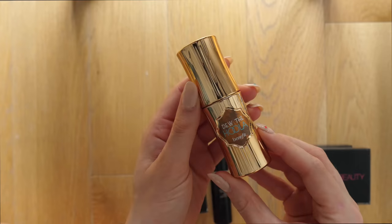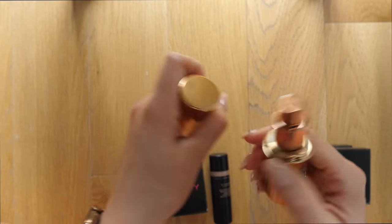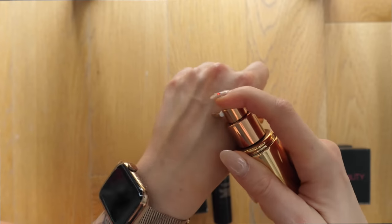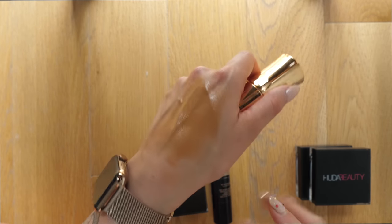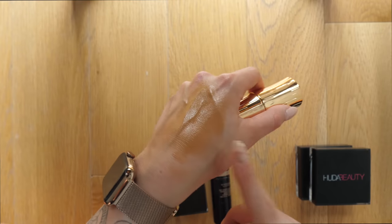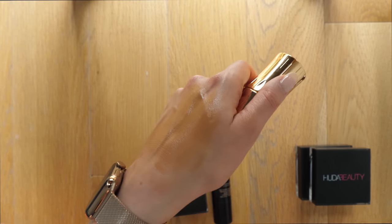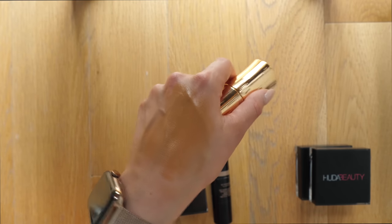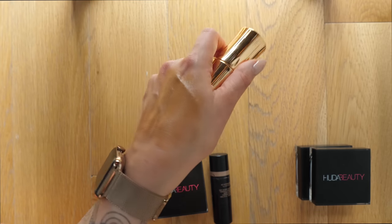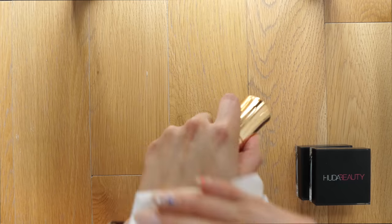Next up is the Do the Hula bronzer from Benefit — this is actually a liquid bronzer. I don't even know why I still have this because it's probably one of my least favorite bronzers. The color is ridiculous — it is such an orange product, I don't even know what skin tone this would suit. It's way way too orange, you kind of look like an Oompa Loompa. I do actually like the formula, it's just unfortunate that the color isn't right. I'm going to throw this one out because it's quite old.